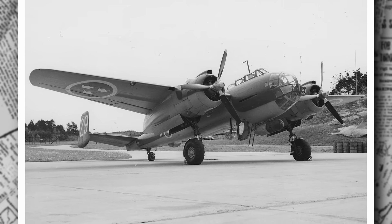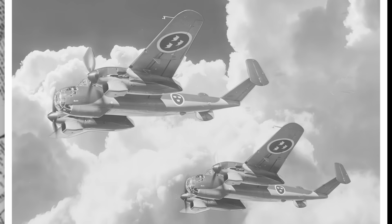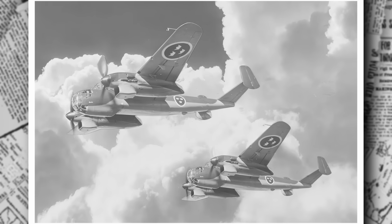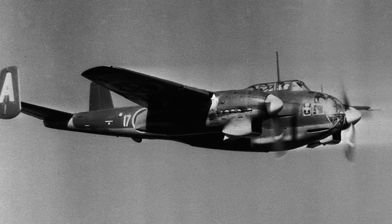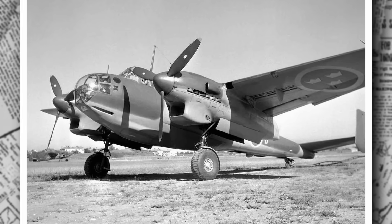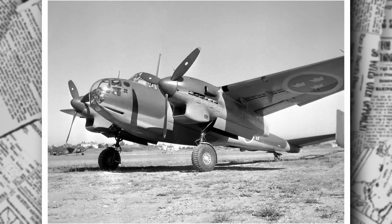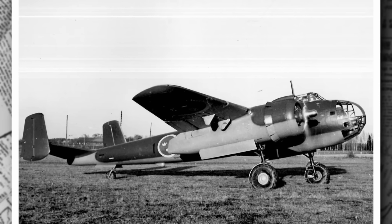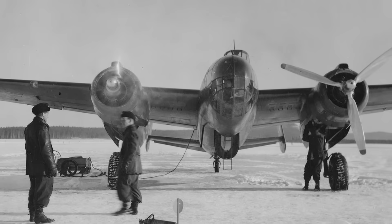Despite these hurdles, Saab's engineers press on. By 1942, the first prototype is ready, rolling out of the Linköping factory. On June 19, 1942, it takes its maiden flight, powered by two SFA STWC-3 engines — Swedish-built versions of the Pratt & Whitney R-1830 Twin Wasp radial engines, each churning out 1,475 horsepower. The prototype performs admirably, but refinements are needed. After two years of tweaks and tests, the production version, designated B-18A, enters service in June 1944. It's a three-seat bomber with a crew of pilot/navigator, radio operator/gunner, and a bombardier, armed with three 13.2mm Akan M39A autocannons and capable of carrying 1,000 kg of bombs.